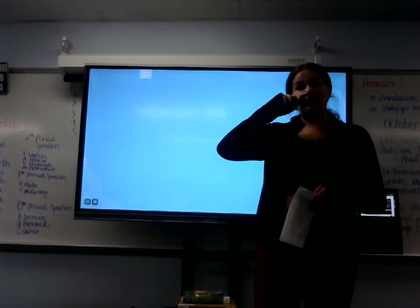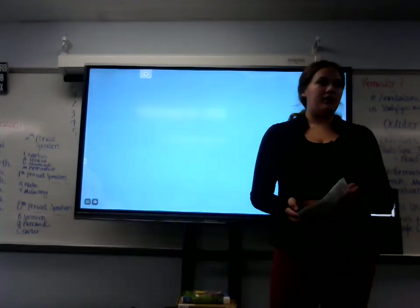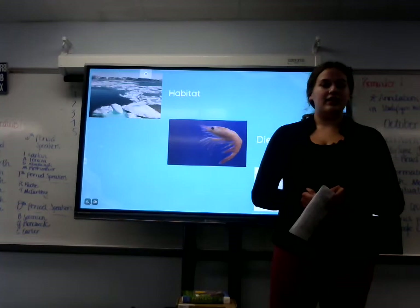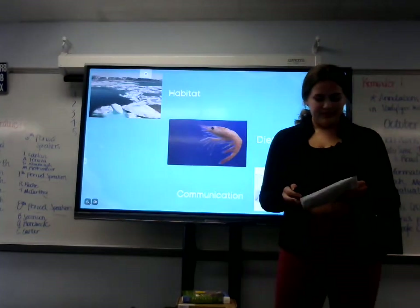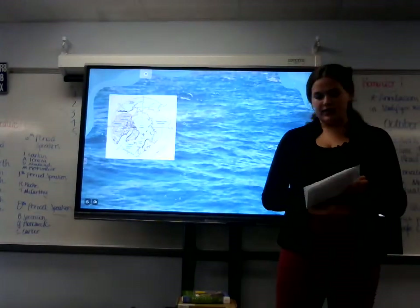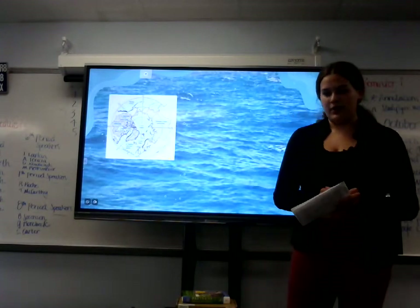The beluga is a very interesting aquatic animal with very specific characteristics. We will be looking at three main aspects of the beluga whale: the first being their habitat, then their diet, and how they communicate. Let's take a deep breath and dive into the Arctic Ocean where we will discover the habitation of the beluga whale.